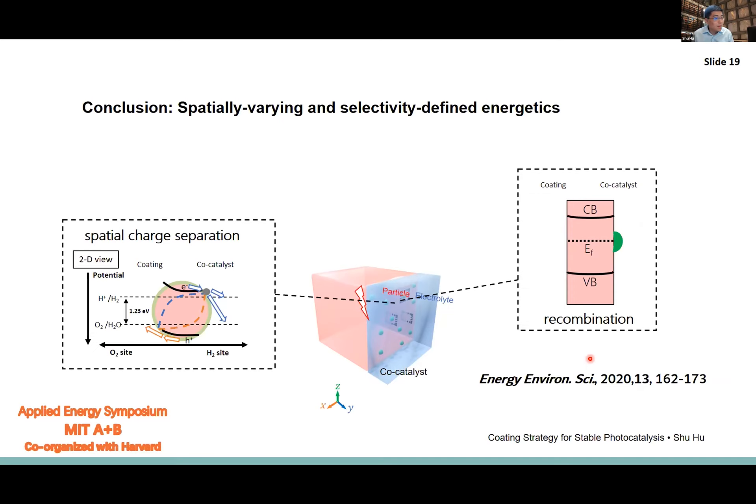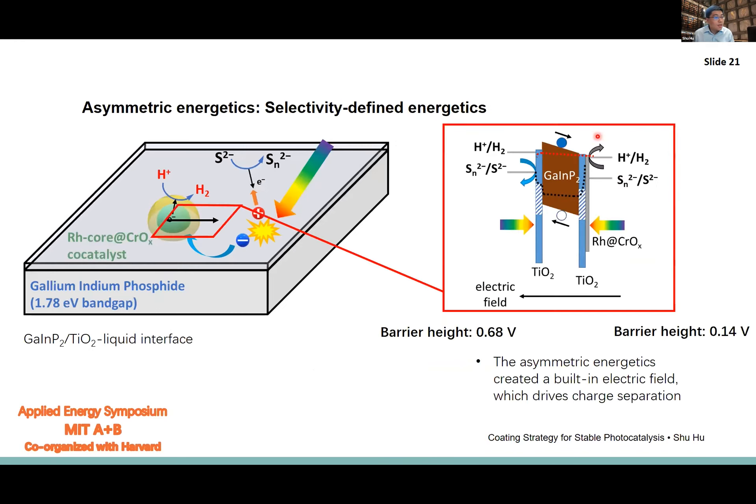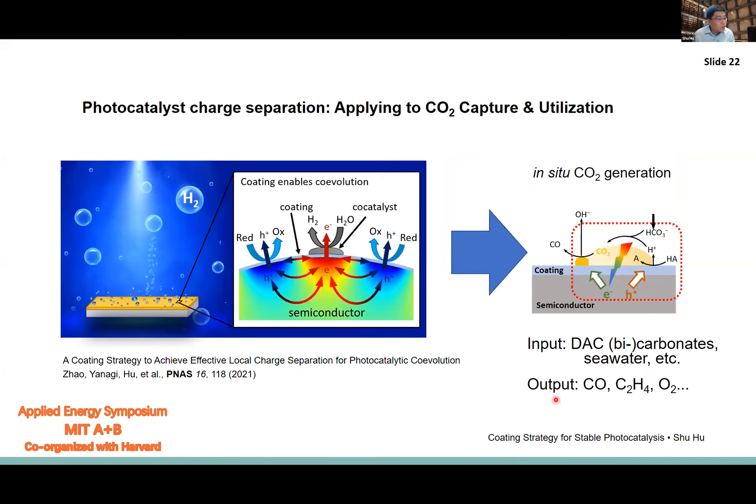Applying this to a gallium indium phosphide photoelectrode, we show the same situation: with the right co-catalyst configuration, we achieve high quantum efficiency due to the asymmetric energetics. A small change in barrier height — less than 0.5 volts — is sufficient to drive 80% quantum yield for this system. This is quite exciting because the modeling results agree well with our quantum efficiency measurements. We can now think about inputting a bicarbonate solution as input, in-situ producing CO2 as intermediate, and reducing it to CO at the reductive co-catalyst site.